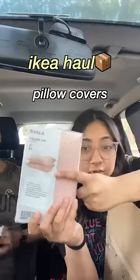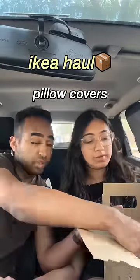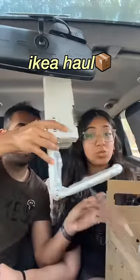The next thing I got are matching pillow covers. It has two pillow covers which go together, so it's kind of a set. This one is for rupees 250 only. The last thing I got is this table lamp.